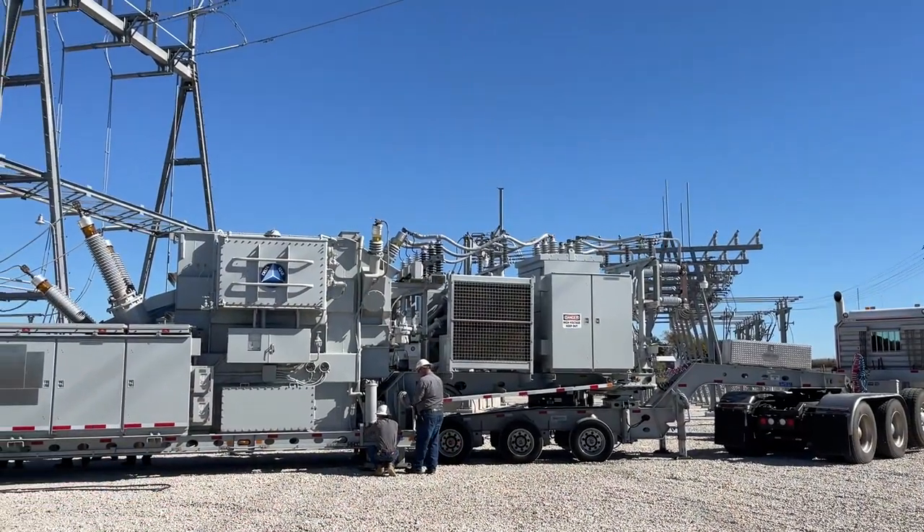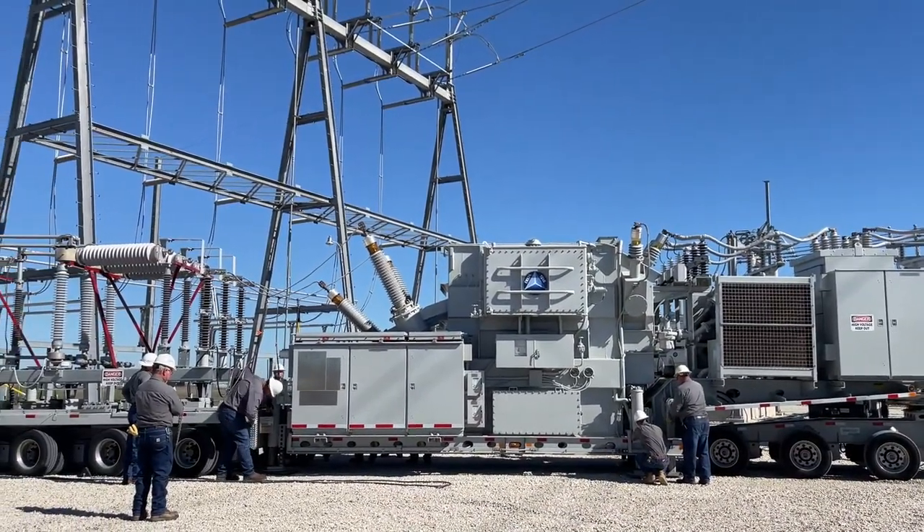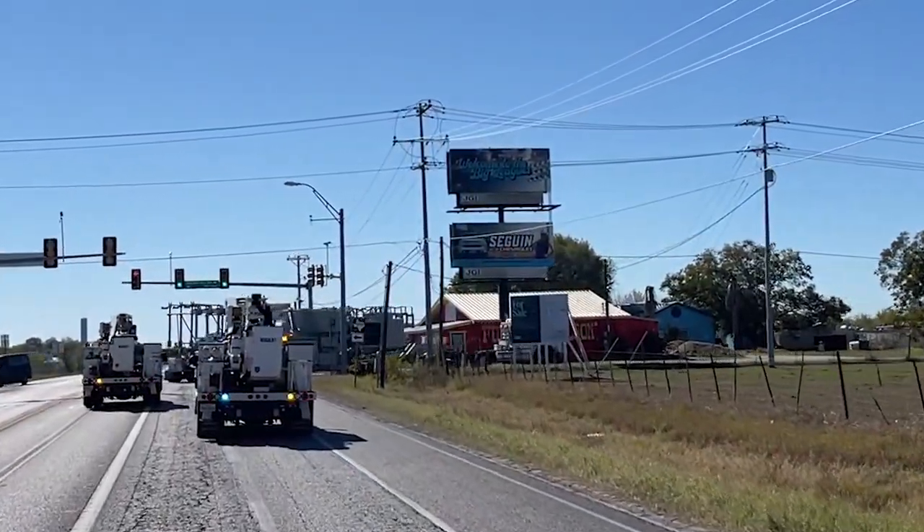Weighing in at more than 167,000 pounds, this rig travels on 40 tires and navigates turns with a length of more than 60 feet.